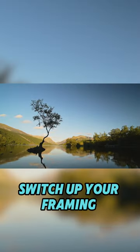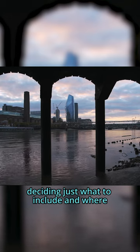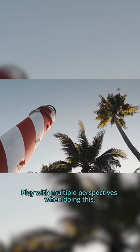Tip number four: switch up your framing. Framing your shot well — deciding just what to include and where — makes any subject more intriguing. Play with multiple perspectives when doing this.